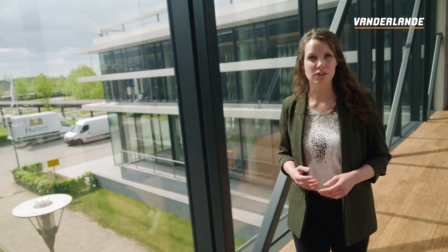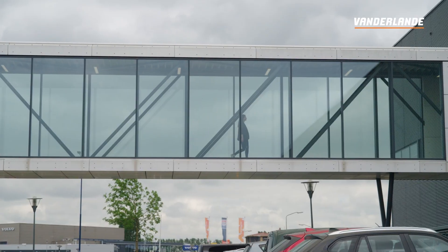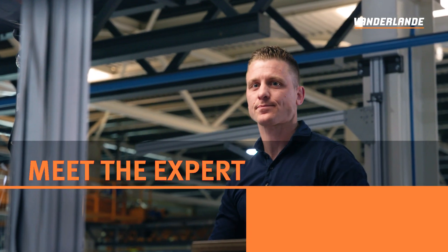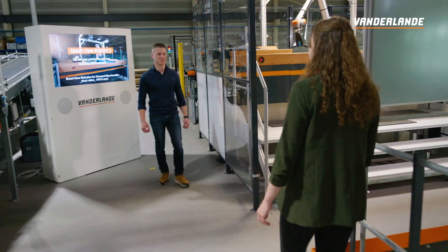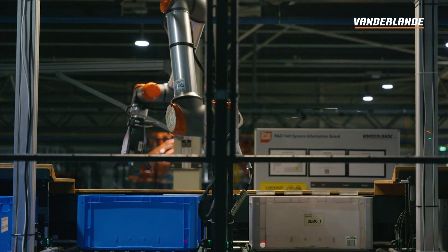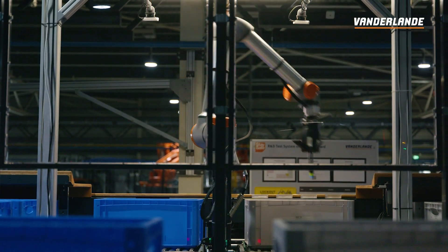We use this setup to test customer products and to integrate it into our goods-to-person workstation. Hi Dennis. I'm here to have a look at our item picking robot. Could you explain a little bit more on how it works? Yes, this is our smart item robot, selected in particular for picking general merchandise items.